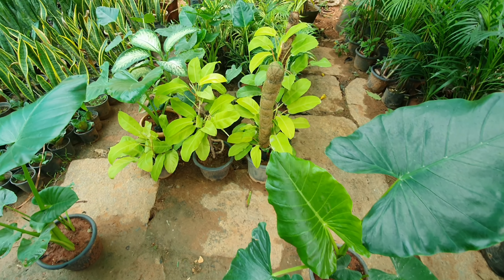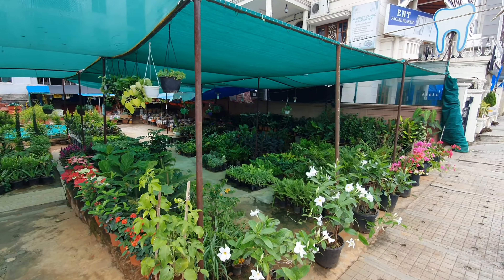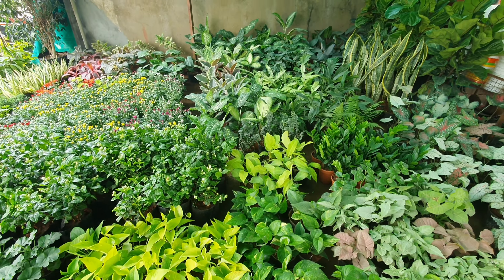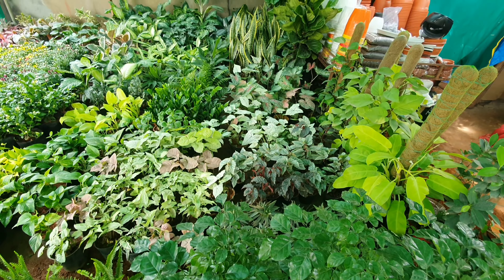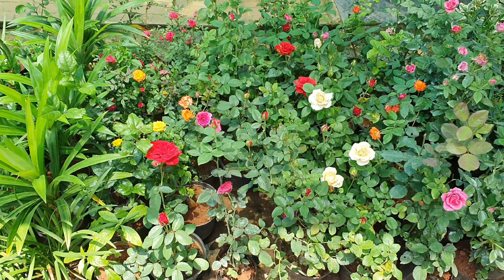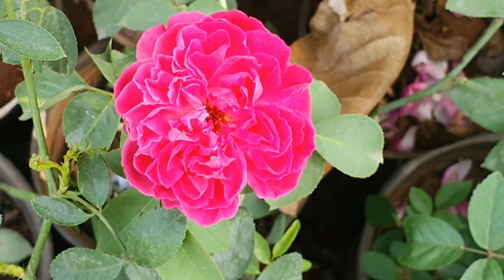They are aware of the latest plant trends and keep updating their collections. I saw this especially during the pandemic when the houseplant collection in such nurseries became a staple, and they also started learning the names of some plants to keep themselves ahead in the competition. Before that, in the early 2000s, it was mostly roses and such typical flowering plants that sold like hot cakes.